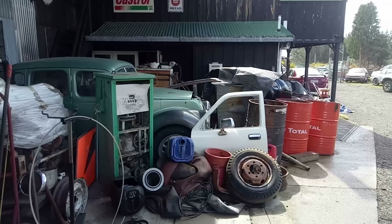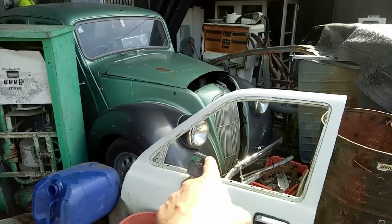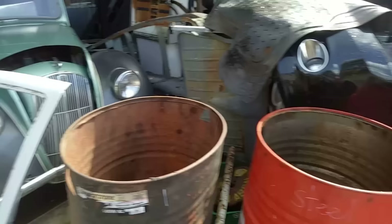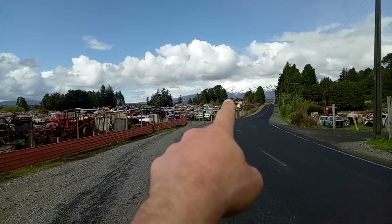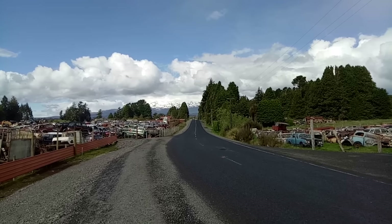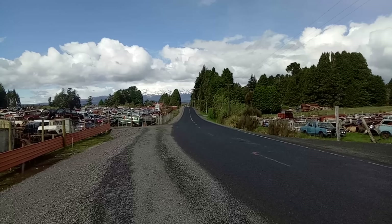Little Morris 8 here — Series E with little bug-eye headlamps, although it's got extra headlamps on top because the original ones were so very poor. This is the other side of the road where we did the filming originally — that's where all the Fords are. There are lovely snow-capped mountains in the distance. I think that might have been Mount Ruapehu. Certainly one heck of a scenic backdrop, with volcanic mountains in the distance.